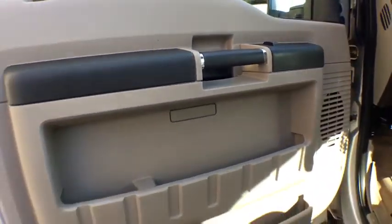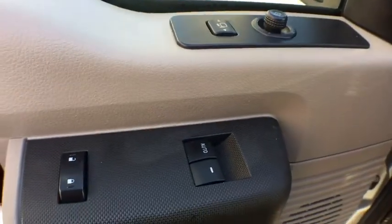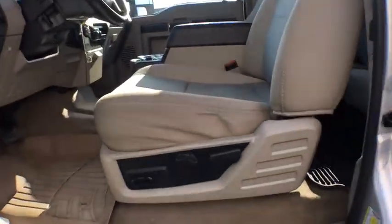Passenger airbag, power windows, passenger airbag on-off switch, CD player, power door locks, fourth passenger door, intermittent wipers, auxiliary audio input.